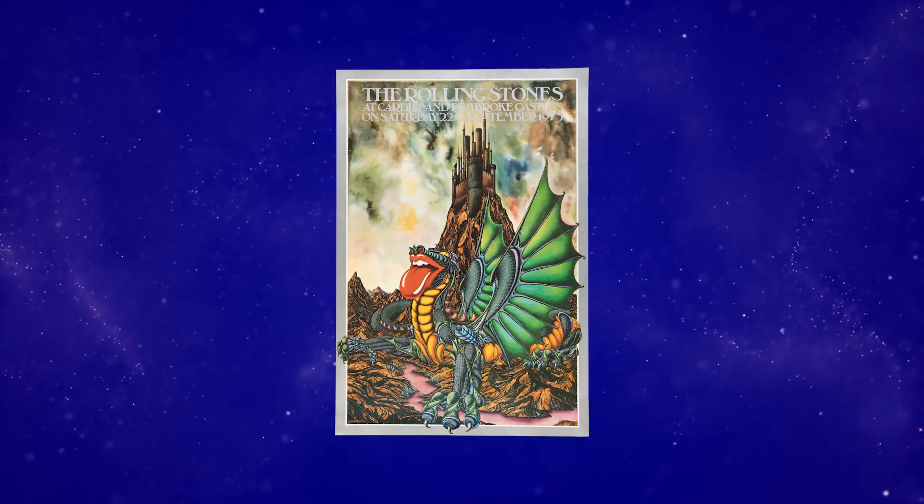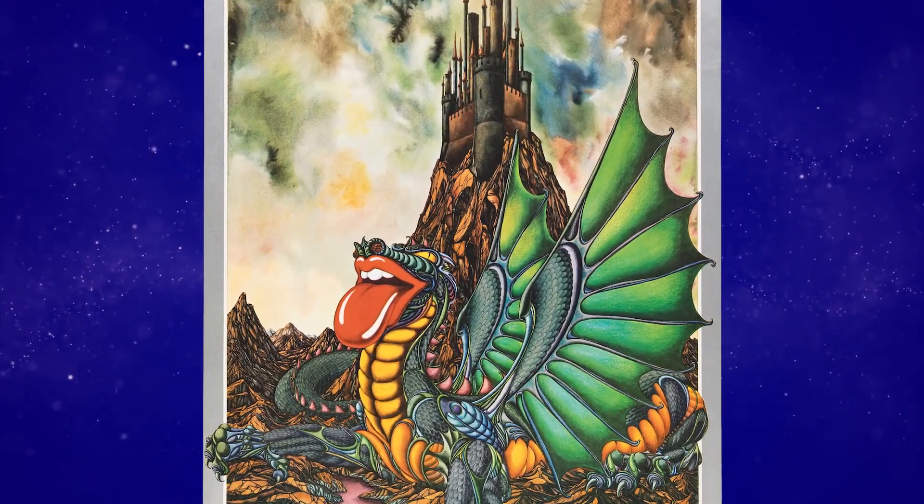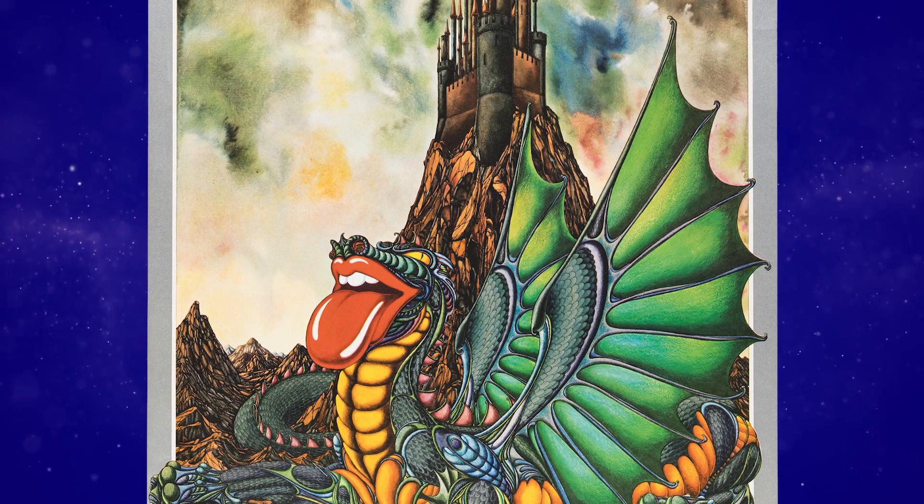Hi there, this is Pete Howard, director of concert posters for Heritage Auctions, and this is a really special poster. If you've seen it, you know that. The Rolling Stones in 1973 — meaning 50 years ago — Cardiff and Wales, UK, England concert poster, and easily one of the most iconic concert posters in all of rock.